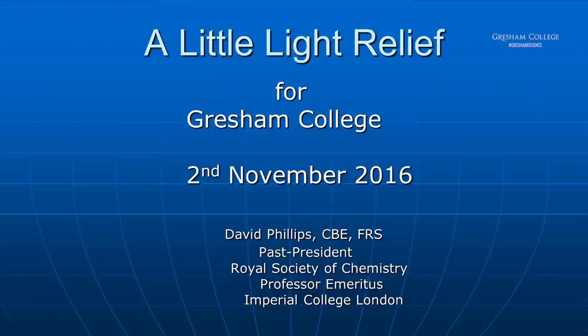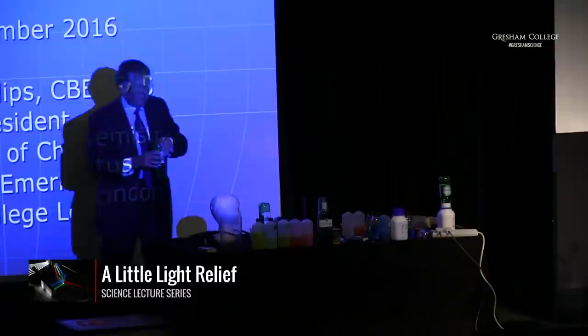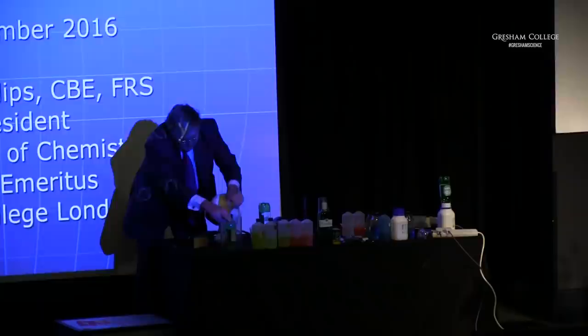I'm a chemist, and so I thought I should establish my credentials at the beginning by doing a little chemistry of the sort that you might find familiar. In this very expensive vessel I have two reagents which could react, but they will not do so under the conditions of this room unless I provide a small amount of energy — the activation energy — which gets them over an energy hump. I'm going to provide that energy as heat.